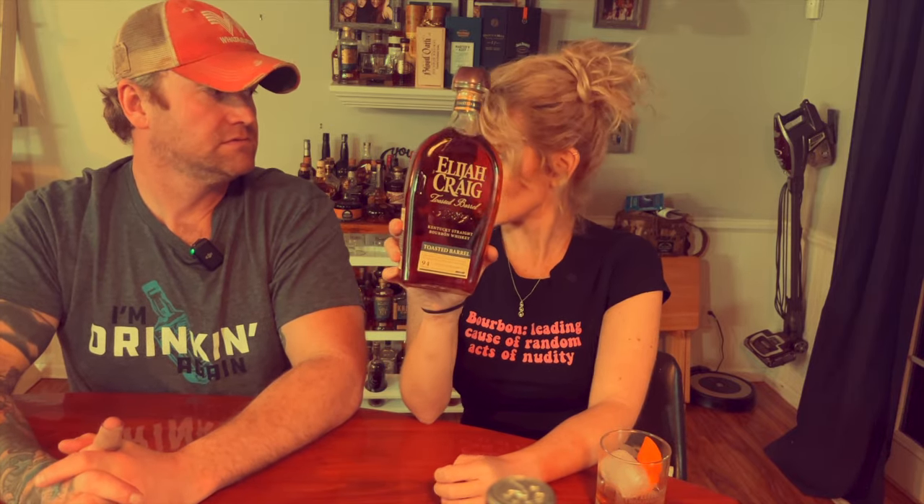This one we definitely drink on a rotation — Elijah Craig Toasted Barrel. We do keep this on our bar. It's getting close to being out, so we bought one. Elijah Craig Toasted Barrel is not easy to find, and if you do find it, it's usually double retail. We paid retail for it — $59. So stay around that price when you buy one.